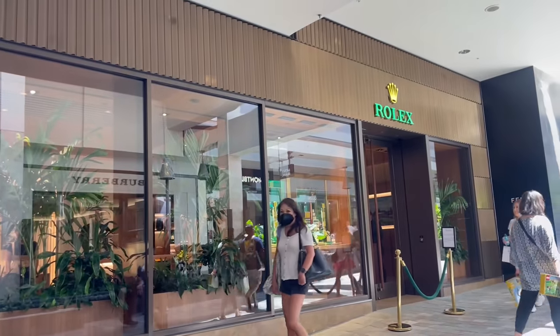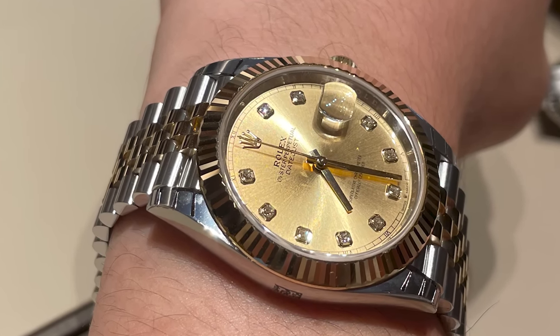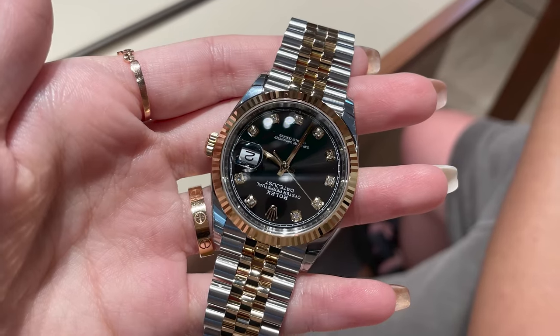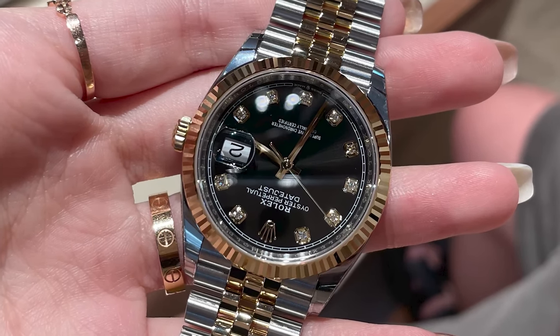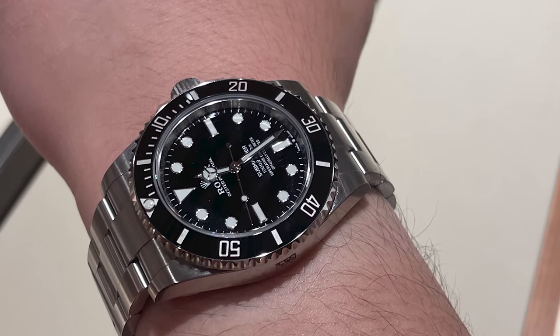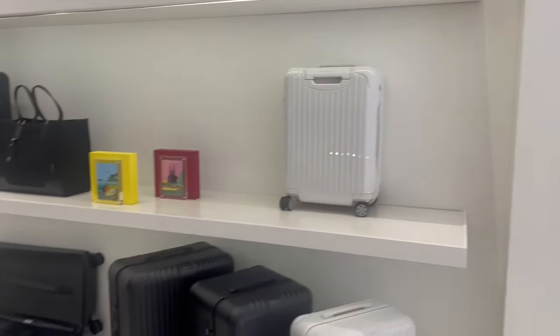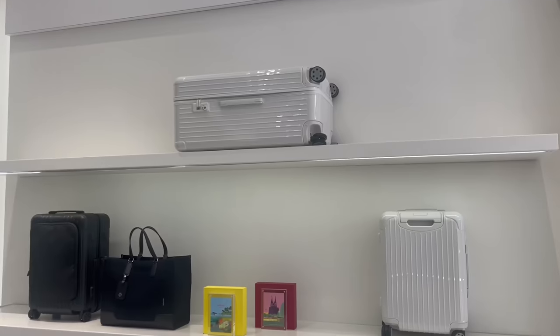We then headed over to the Rolex store at Ala Moana. They did actually have two Datejusts available for sale. However, the people at Ala Moana were not that friendly, so I would highly recommend going to the Rolex at the Waikiki strip instead.